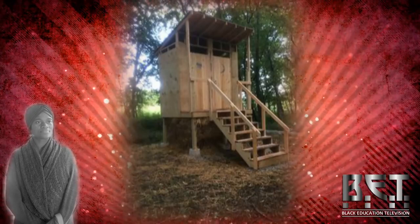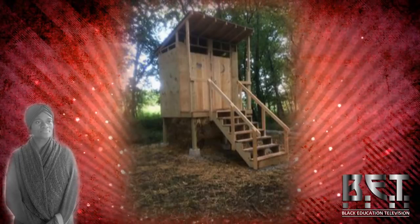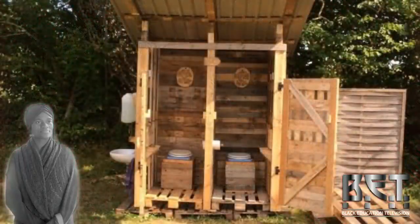The whole concept of composting toilets, to me, is a great idea because you're not utilizing all of this water and essentially running up your bill.